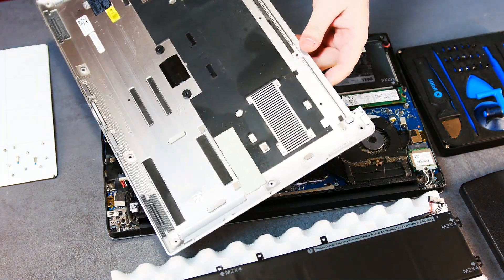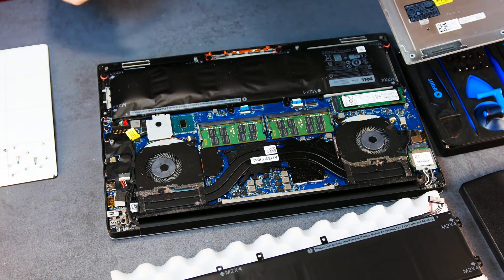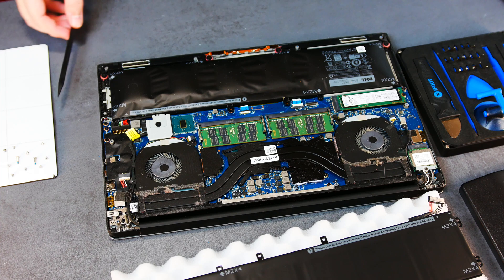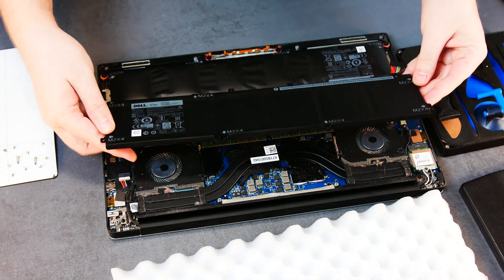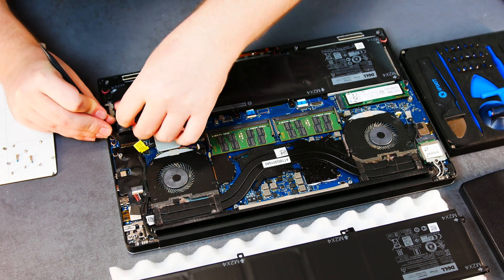The battery has left some residue inside that will need to be cleaned up. As you can see, the pockets on the battery have nearly expanded to double their size. Before we do anything else, we're going to unplug the connector.